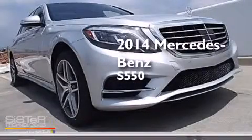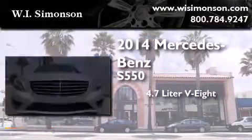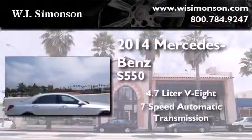This is a brand new 2014 Mercedes-Benz S550. It has a 4.7 liter 8-cylinder engine and a 7-speed automatic transmission.